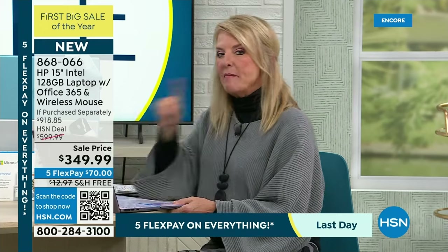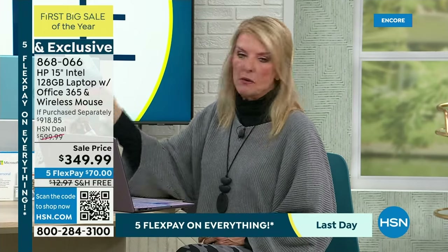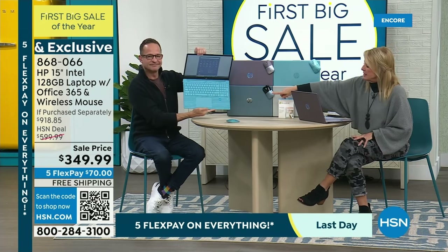We also have a special price tonight and I do have more colors. Aaron is using the teal, which has a beautiful finish on it as well. I love that teal.